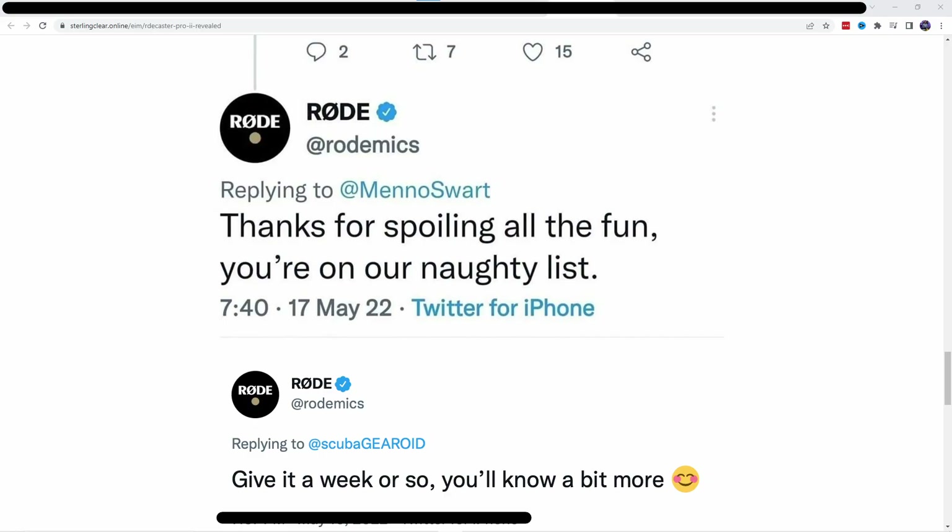They also released a tweet I'm going to put up on the screen. The first tweet says, 'Thanks for spoiling all the fun. You're on our naughty list.' The second tweet says, 'Give it a week or so. You'll know a bit more.' I mean, what more do we need other than the actual details? I am going to link to that Clubhouse conversation — you can check it out for yourself. It's a fantastic conversation amongst very knowledgeable individuals talking about the RODECaster Pro original and the RODECaster Pro 2.